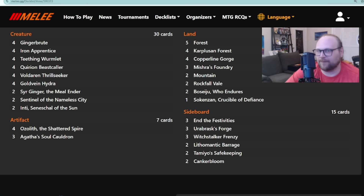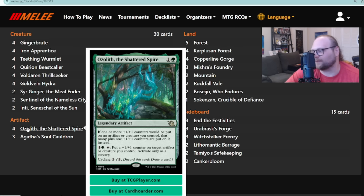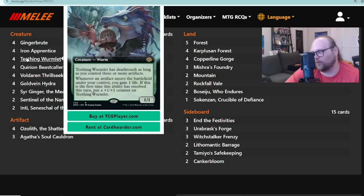What is this deck actually? It's kind of standard Hardened Scales. Bear with me — this is a four-of Ozolith deck. Ozolith is a two-mana legendary artifact; it doesn't matter that it's legendary since you can cycle it away for two mana. It's Hardened Scales again: if one or more +1/+1 counters are put on an artifact or creature you control, you get that many extra +1/+1 counters. It works really well with stuff like Teething Wormlet — turn one Wormlet into turn two Ozolith is a bunch of counters.